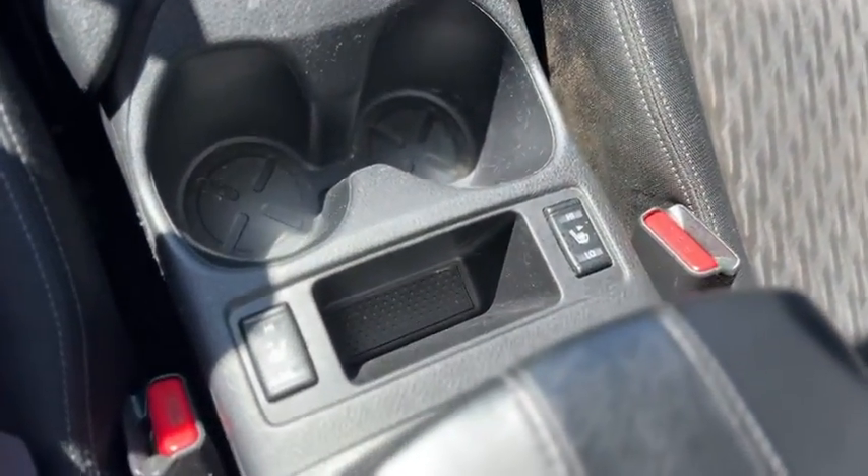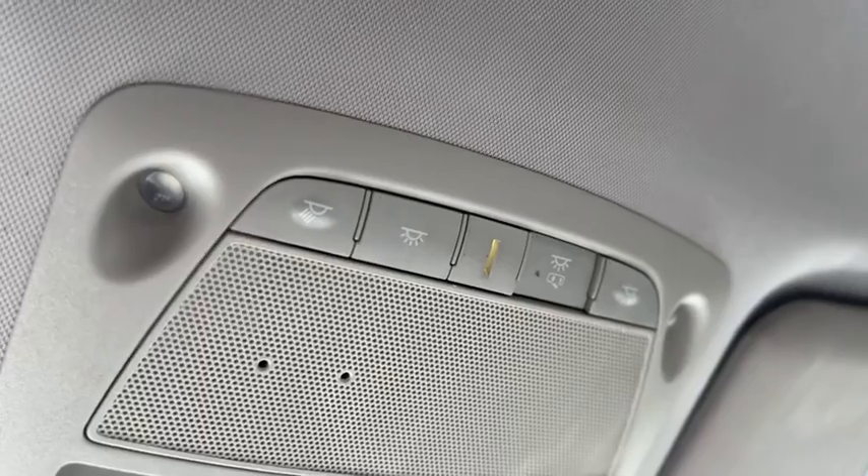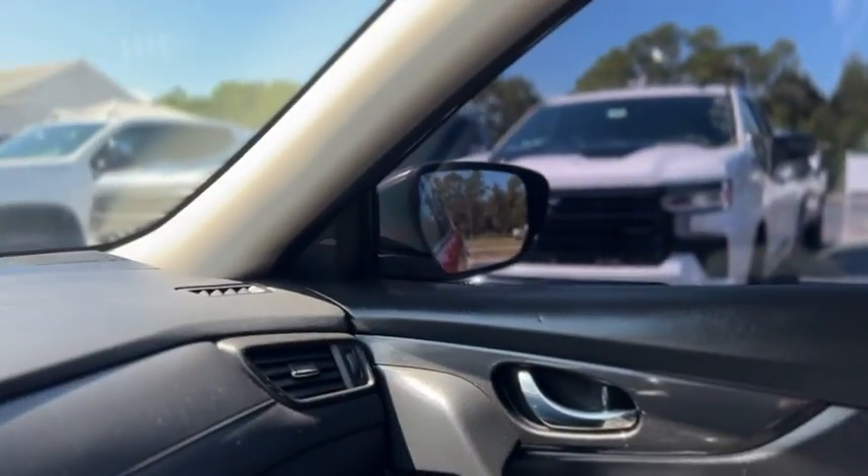Cup holders, does have heated seats for the front, and then you got your dome light controls. All right, that was a quick look at our 2017 Nissan Rogue.